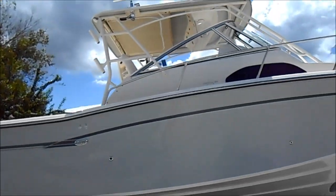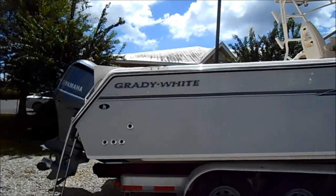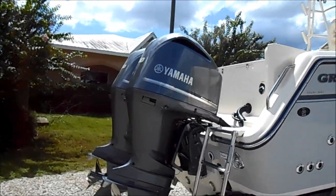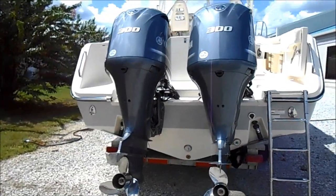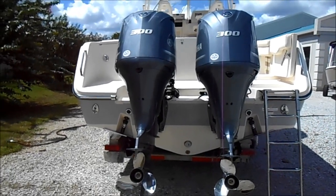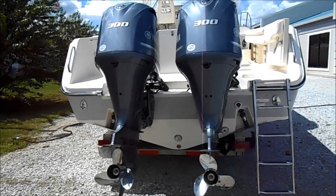It's a beautiful boat. She's decked out with twin 300 Yamahas. At 3500 RPMs it's about 30 miles an hour. At 5500 RPMs she gets about 50 miles an hour, at 1.1.